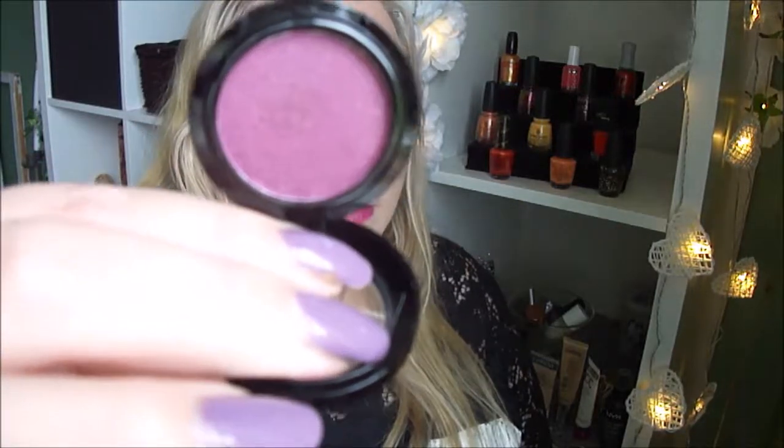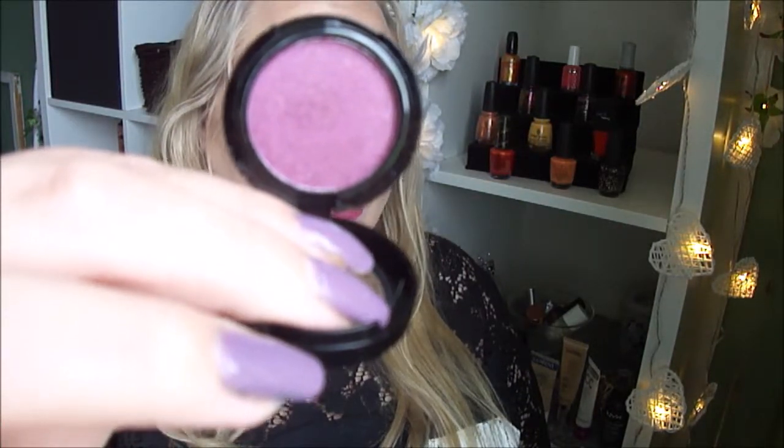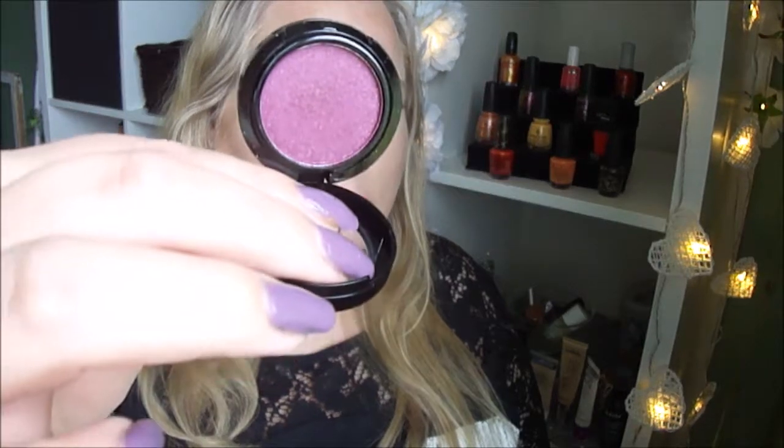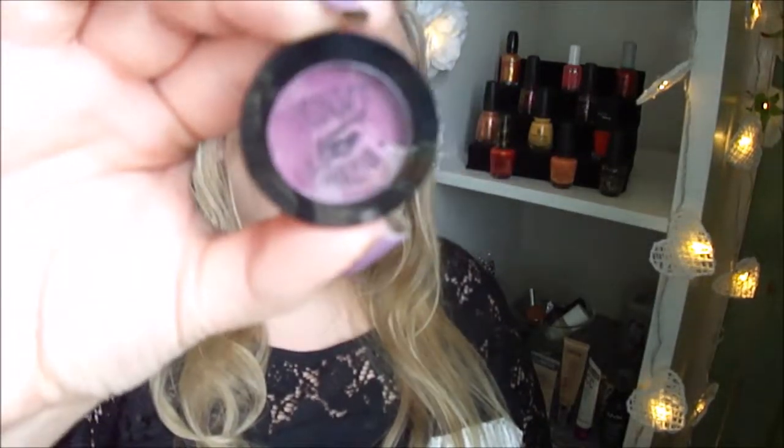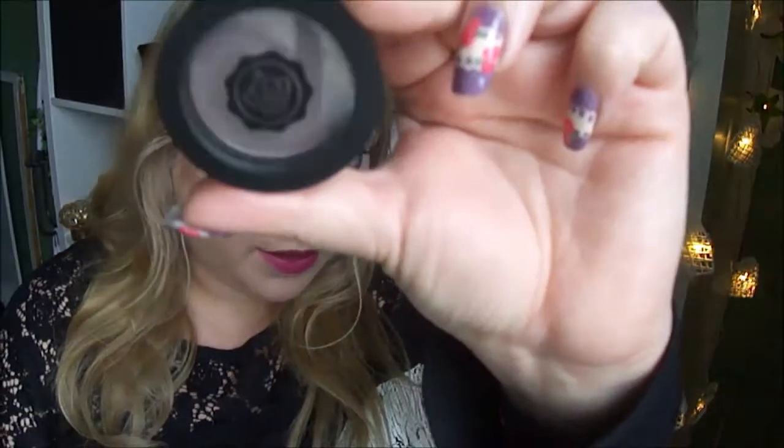I have one by Medusa's Makeup called Safari Maneater. I got it in a Glossy Box — here is the packaging. I also have one by Glossy Box called Glossy Mauve. Here is the packaging.